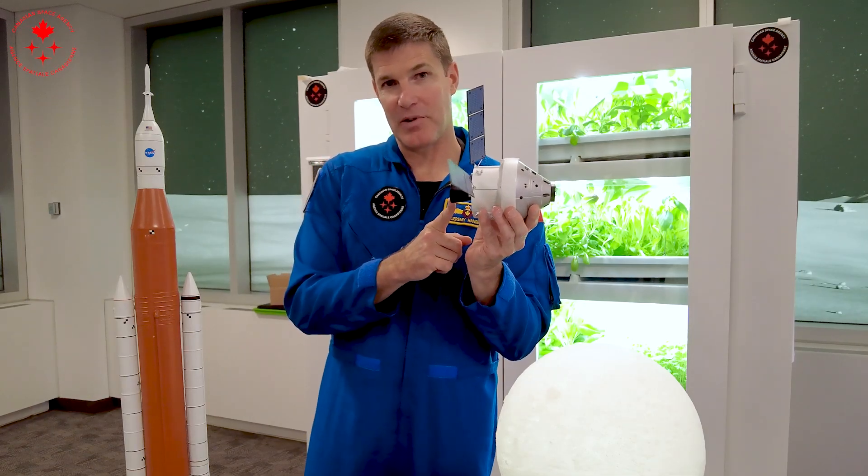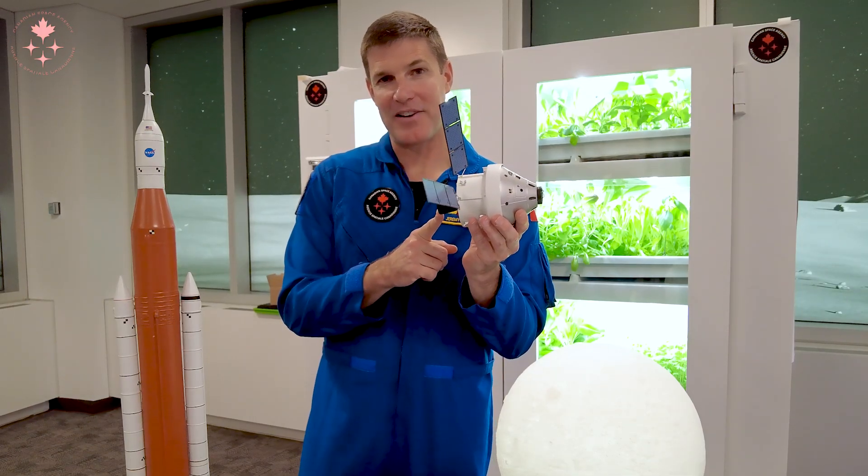We will fire this engine to accelerate to 39 times the speed of sound and head out to the moon.